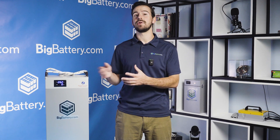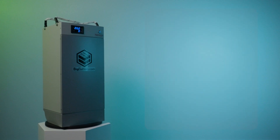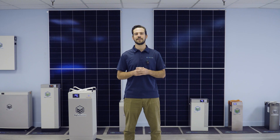We strive to power your adventures through safety and reliability with all of our batteries, and the Husky Elite is no different. It's equipped with the latest LFP cells, which is the safest chemistry on the market today, not to mention our advanced BMS with its comprehensive protections such as short circuit, over-current, over/under voltage, over/under temperature, as well as an internal fire extinguishing unit, for ultimate peace of mind.